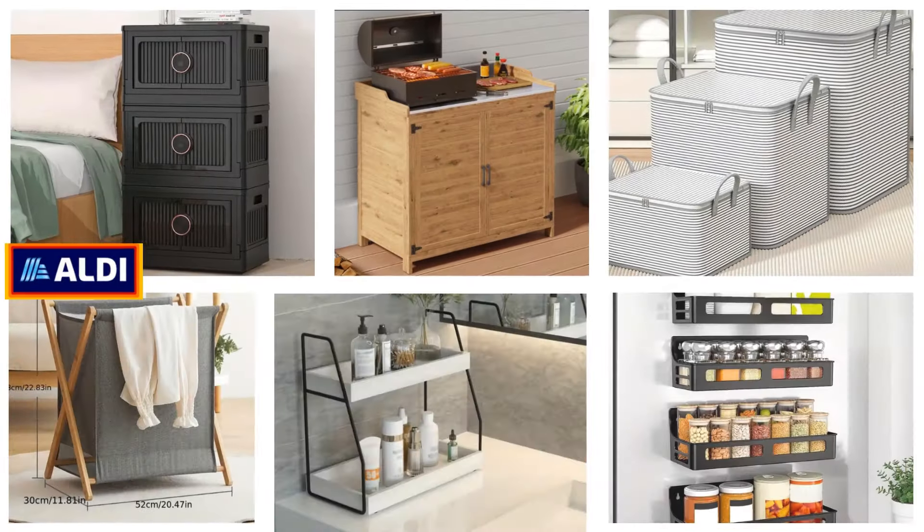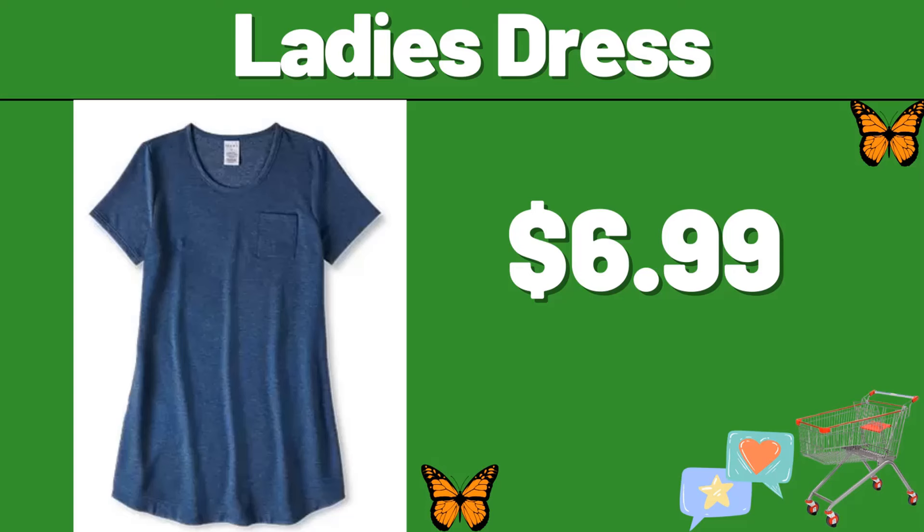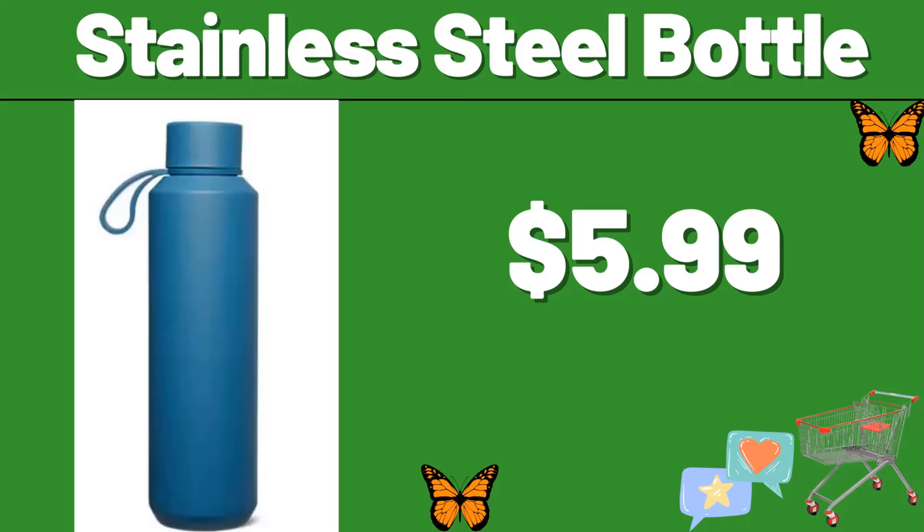Hello everyone, let's take a look together at the discounted products at Aldi Market. Ladies dress, $6.99. Stainless steel bottle, $5.99.